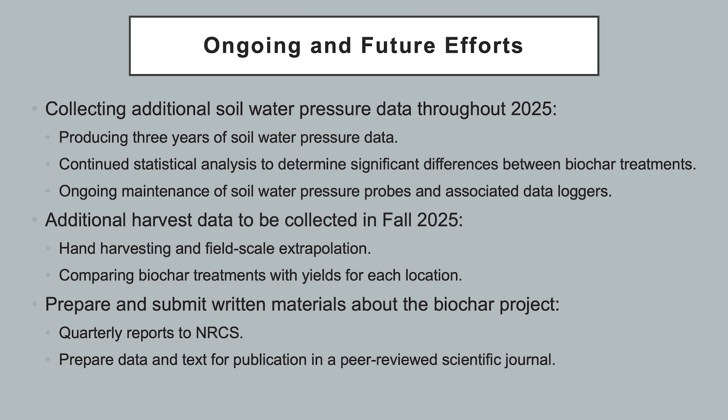Harvest data was collected from all research locations in the fall of 2023 and 2024. Estimated yields were calculated by crop-specific hand harvesting and measurement methods along with field-scale extrapolation, where we then compared biochar treatments with regards to estimated yields.